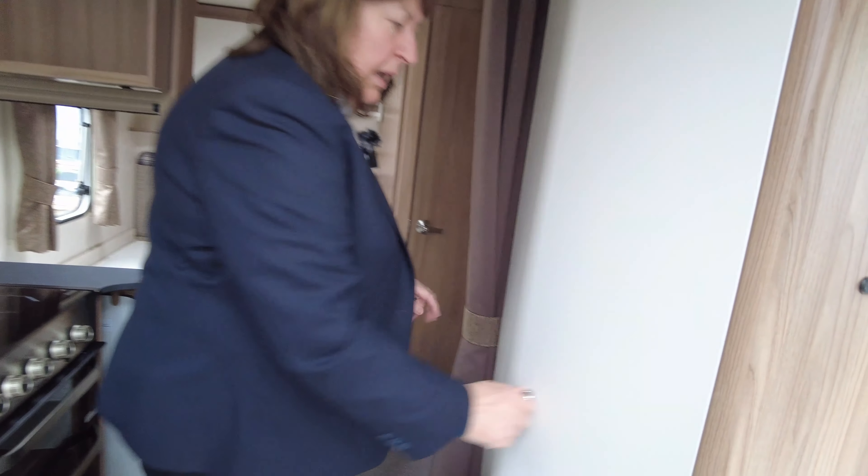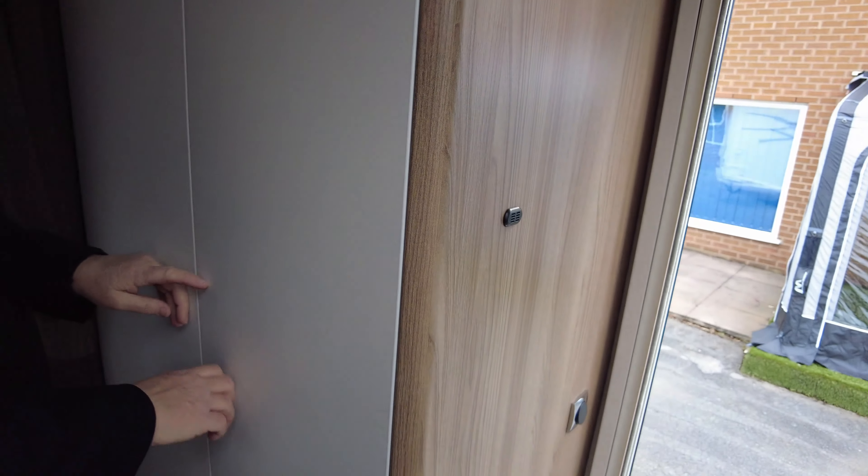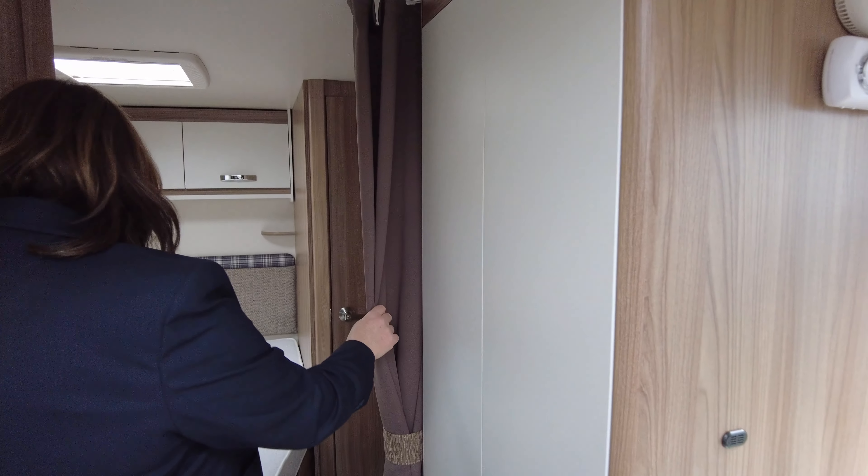On this side we've got a really nice large wardrobe as well with lots of storage. There's your TV aerial and your booster for your TV as well.